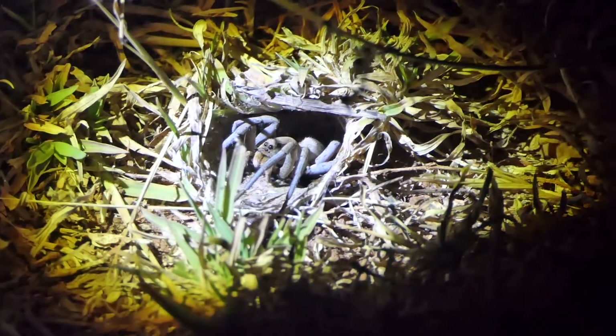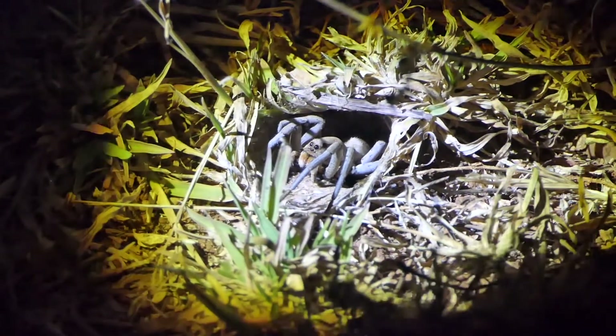They are persistent burrow dwellers, rarely venturing further than a few centimeters from the entrance, and withdrawing inside the burrow at the first sign of danger.